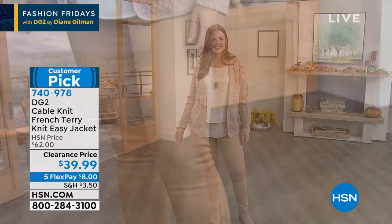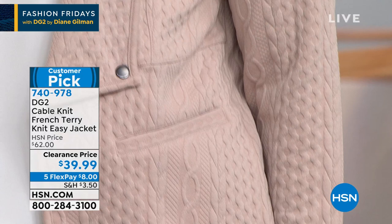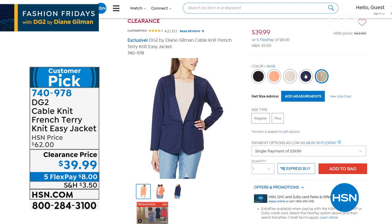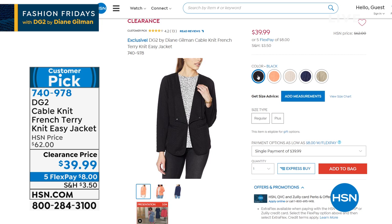This jacket — you get the sharp tailoring of a blazer but the softness of your favorite yummy sweater. It is a cable knit French terry easy jacket, and look at the price: we took it from $62 to $39.99. The fabric is so soft and yummy, you'll want to live in this thing. We've got sage, navy, khaki, coral, and black — at less than $40, that is killer.